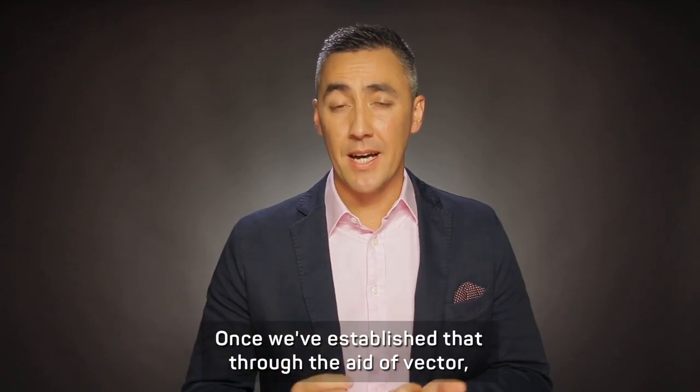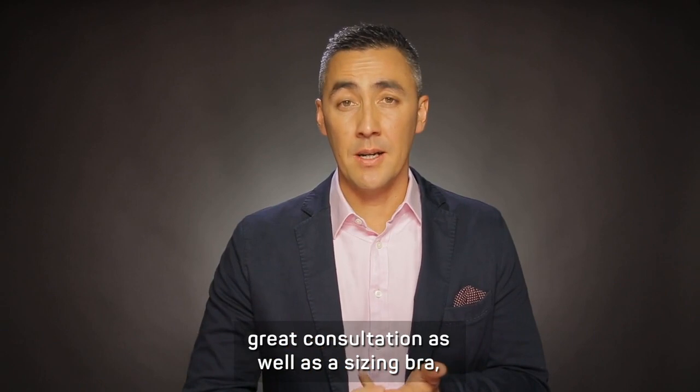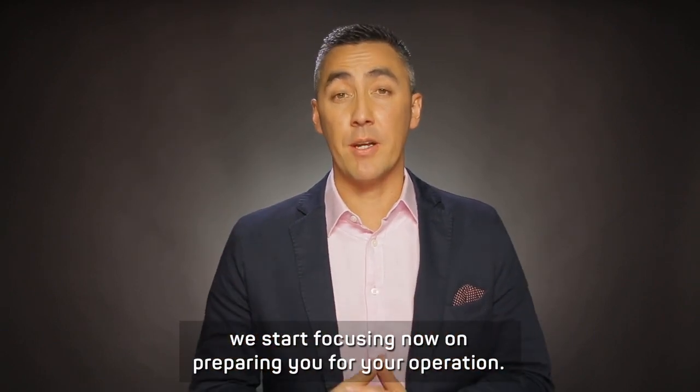Once we've established that through the aid of Vectra, a great consultation, as well as a sizing bra, we start focusing on preparing you for your operation.